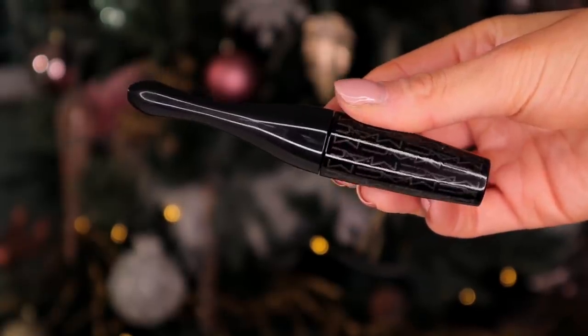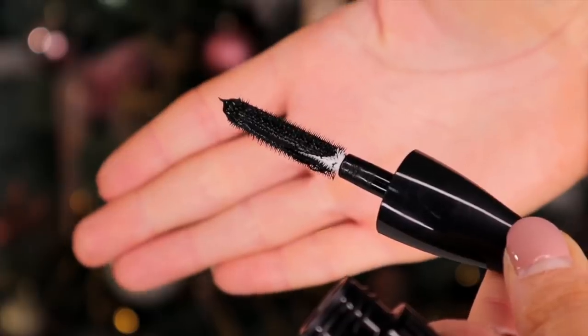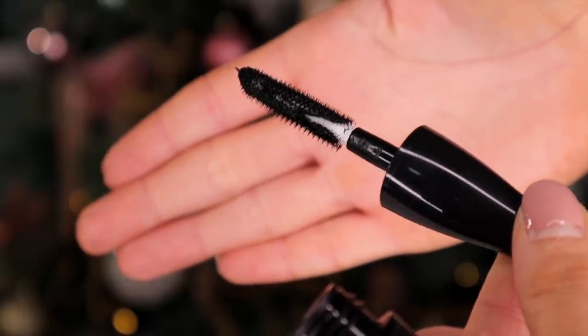Day number two. Next up, we have a mascara. This is the In Extreme Dimension 3D Black Lash. We got this in last year's calendar and this is a really great lengthening mascara. The wand is definitely different — it's not clumpy, which is something that I really, really like. So far, so good.